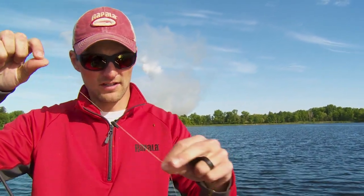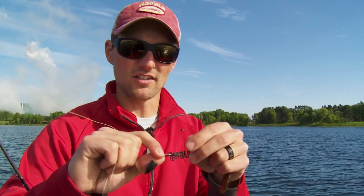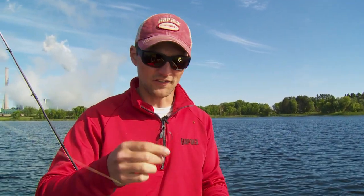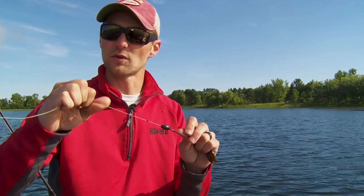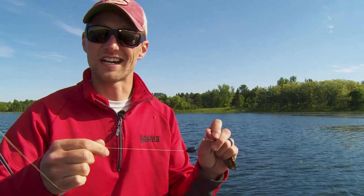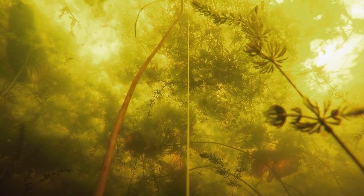My go-to flipping rig consists of a rubber stop — VMC makes this one — a three-quarter ounce weight for most applications in this part of the country, and a 5/0 VMC heavy-duty flipping hook. It's got plenty of gap, it's a stout hook, you're not bending it. I'm running all this on 65-pound Suffix 832 braid. I use the 5/0 hook to hold a big chunk of plastic. The three-quarter ounce weight, rubber stop, 65-pound braid, and 5/0 hook are definitely the way to go — you're not going to be losing any fish. Keep your stop butted all the way up to your weight to help penetrate these mats quickly with the least resistance.